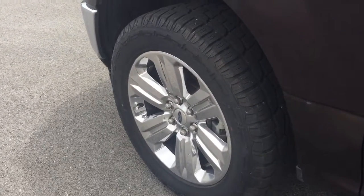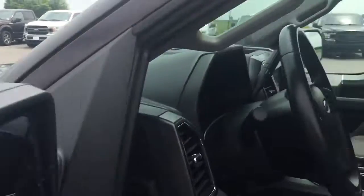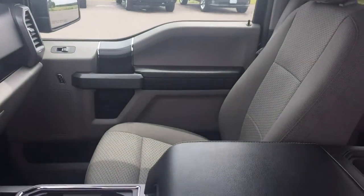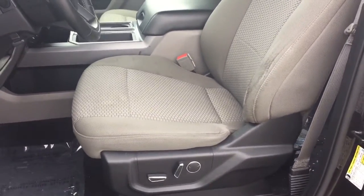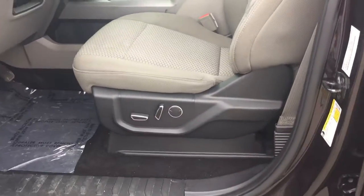Navigation system, V6 cylinder engine, heated mirrors, cooled front seat, power passenger seat, wood grain interior trim, four-wheel drive, heated rear seat, satellite radio, fog lamps.